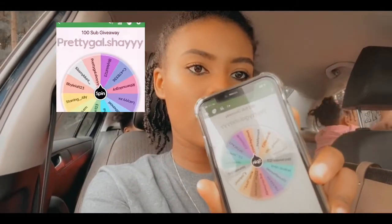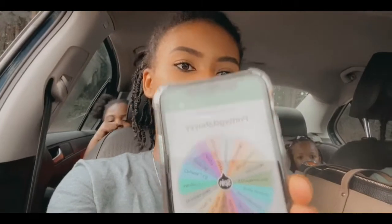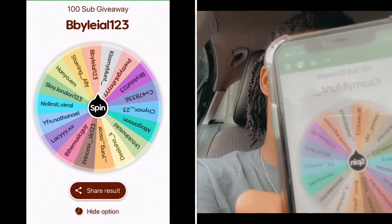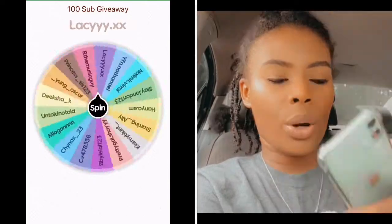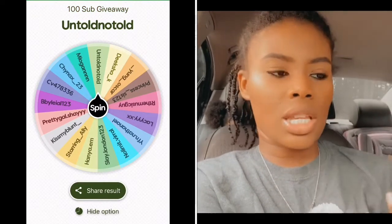The first place winner is Pretty Gal Shea! Go ahead and DM me so I can send you your item — congratulations to Pretty Gal Shea! The next winner is BB Layla 123 — that's the second place winner, so go ahead and DM me so I can give you your item. Congratulations to you! Third place winner is Untold No Toad — congratulations, DM me so I can send you your item.